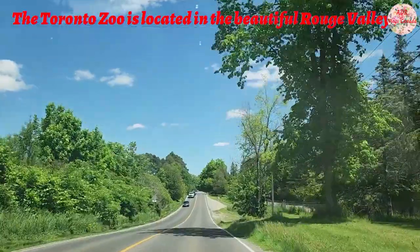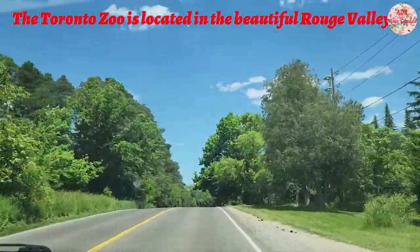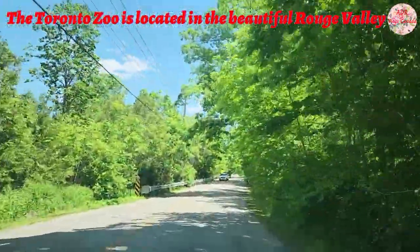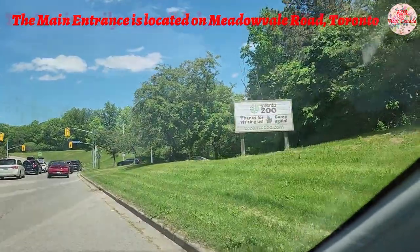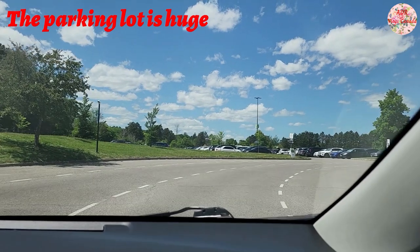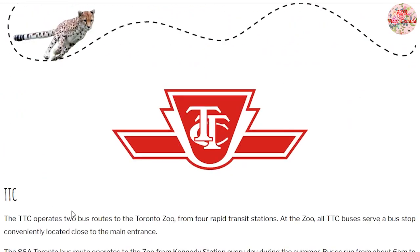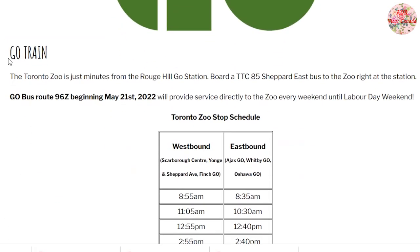The zoo is completely surrounded by nature and it's located in the beautiful Roche Valley. The main entrance is on the medieval road, and once you enter the zoo you will find a lot of parking space. The zoo is accessible by both private and public transport like the TTC buses, the Durham transit, and the GO trains. All details regarding the timing and schedule of these options are available at the Toronto Zoo website.